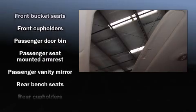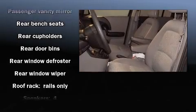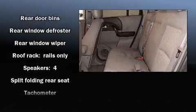Top features include air conditioning, front and rear cup holders, a tachometer, a roof rack, rear wipers, and a split folding rear seat.